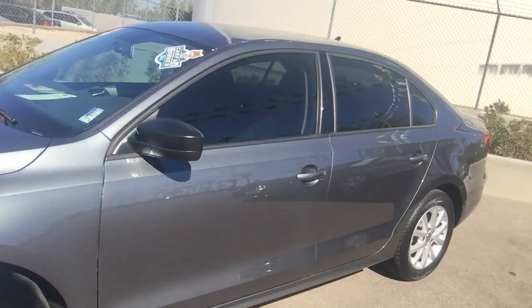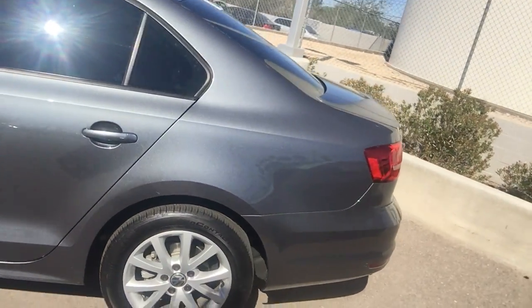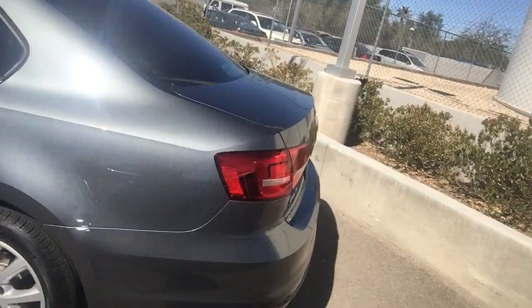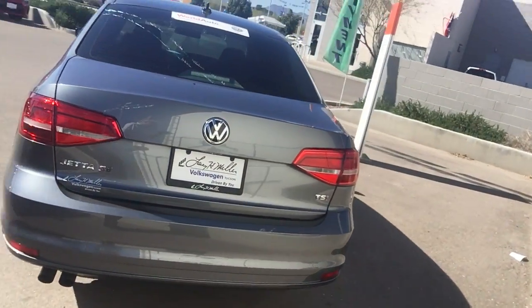This vehicle actually used to belong to one of our sales employees here. He decided he wanted to move up to a GLI. The vehicle's got just over 5,000 miles on it. It's in just outstanding condition. It's also a certified pre-owned.